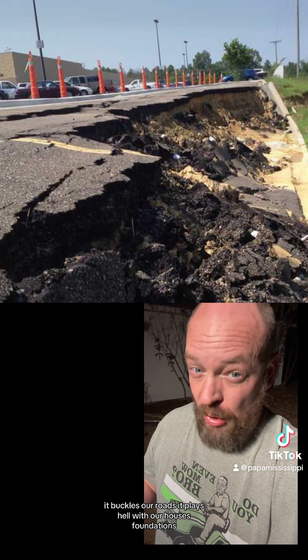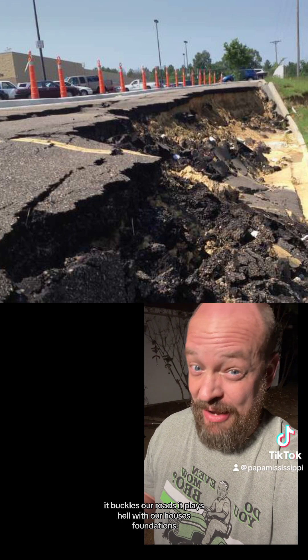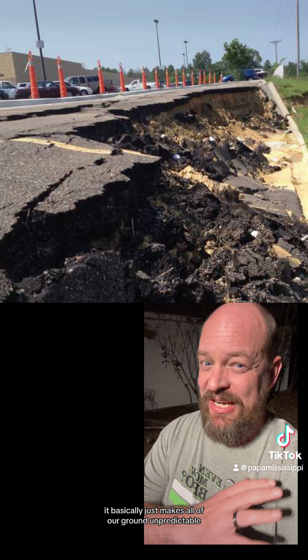But we also face a unique challenge here in Mississippi by the name of Yazoo Clay. Whenever people move to Mississippi they get acquainted with Yazoo Clay really quickly. It buckles our roads, it plays hell with our houses' foundations, and it basically just makes all of our ground unpredictable. But what exactly is it and how did it wind up here?